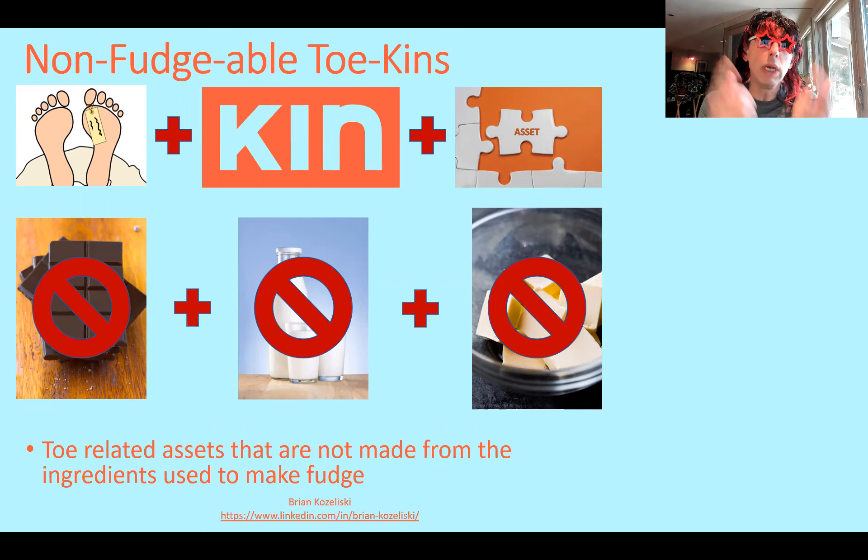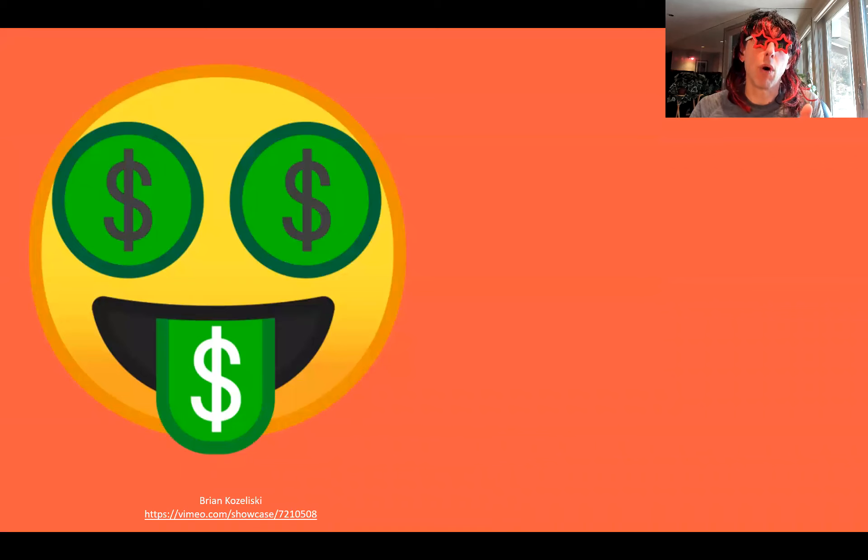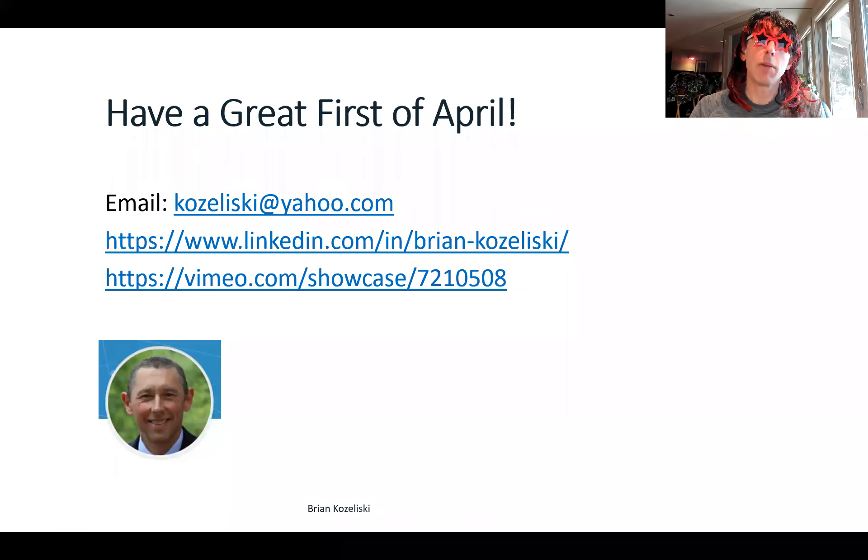That's all this thing is. But what you really need to know is if you sell one of these assets, you're going to make some coin, my friend. And thanks so much for listening. I hope you enjoyed that. Talk to you next time.